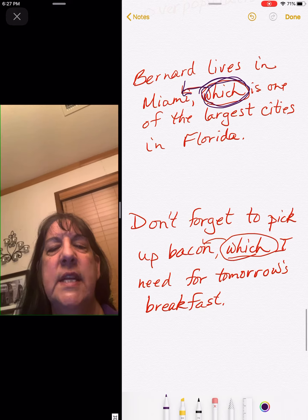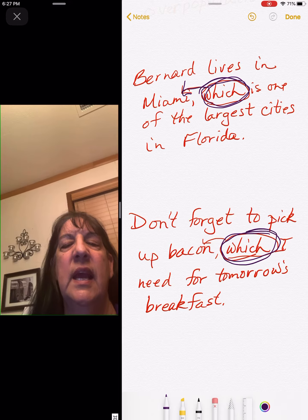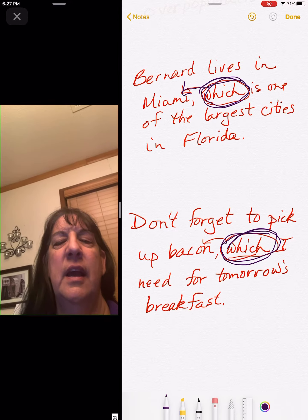Don't forget to pick up bacon, which I need for tomorrow's breakfast. Again, which — and which is talking about the bacon.